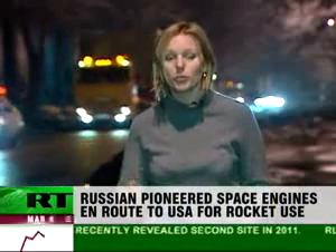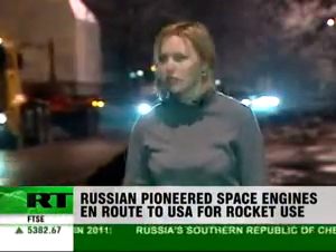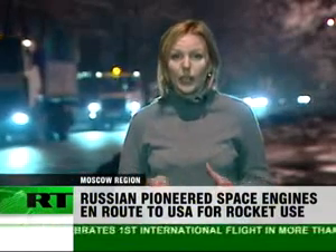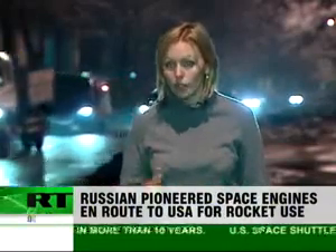From an assembly workshop to the airport, Russia's rocket engines travel like VIPs. This journey to America happens around four times a year. But while today the technology link with the U.S. is rather common, few could have imagined that some 50 years ago.